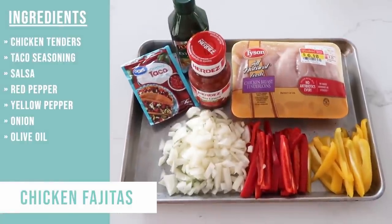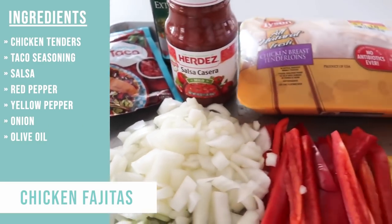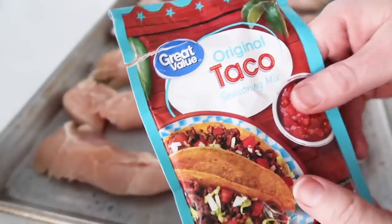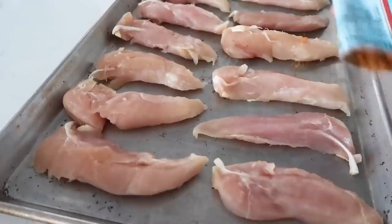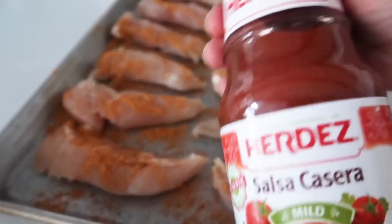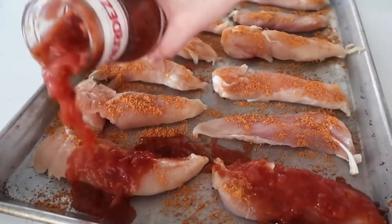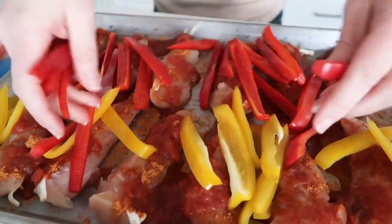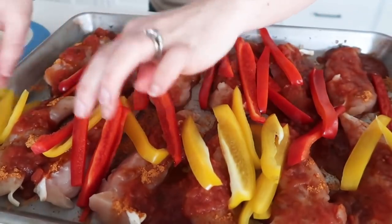The next recipe is one-pan chicken fajitas. I love this because I can cook my chicken and vegetables all at the same time, then just fill them in a tortilla — super simple. First, lay the chicken tenders onto the sheet pan. Next, add either taco or fajita seasoning, whatever you have — about half the packet on top of the chicken. Then sprinkle a little bit of Herdez salsa on top. I cut up a yellow pepper, a red pepper, and an onion. My kids don't love onions so I did small pieces to hide them.